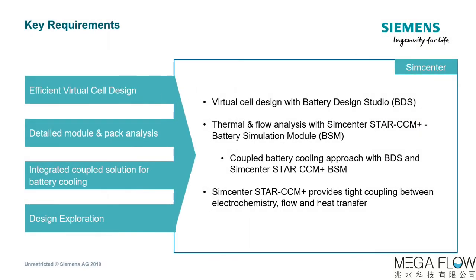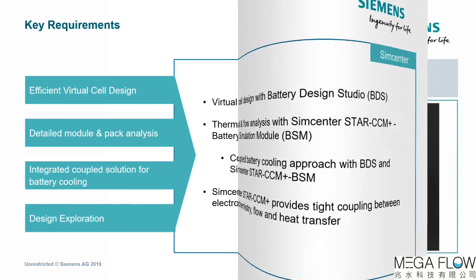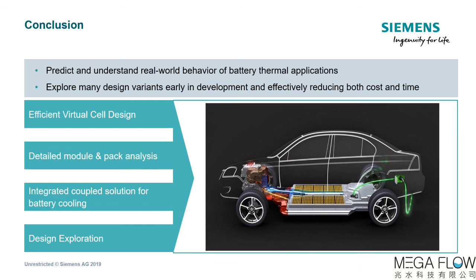In summary, the Simcenter solution delivers a streamlined process that meets all the outlined requirements. With Battery Design Studio, the engineer can virtually design the cell. Next, using the Simcenter Star-CCM+ Battery Simulation Module, a detailed module and pack analysis can be performed. These are tightly coupled, delivering an integrated solution for battery cooling including electrochemistry, flow, and heat transfer. This process can then be used to intelligently explore the design space. I hope this short video has shown you the value of Simcenter for battery cooling simulations — a solution providing all necessary models to predict real-world battery thermal behavior while enabling engineers to explore many design variations early in the development phase, ultimately reducing cost and time and resulting in better performing designs.